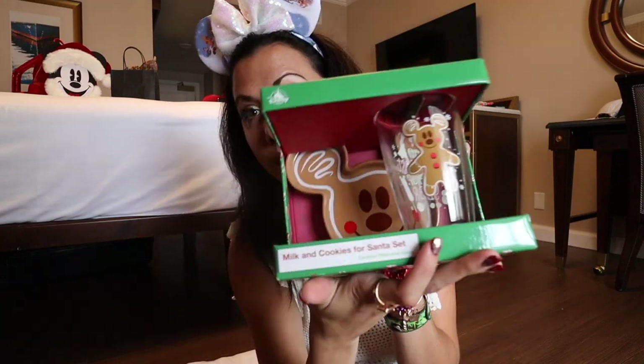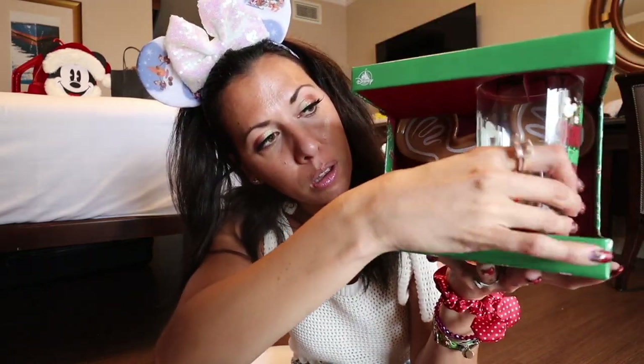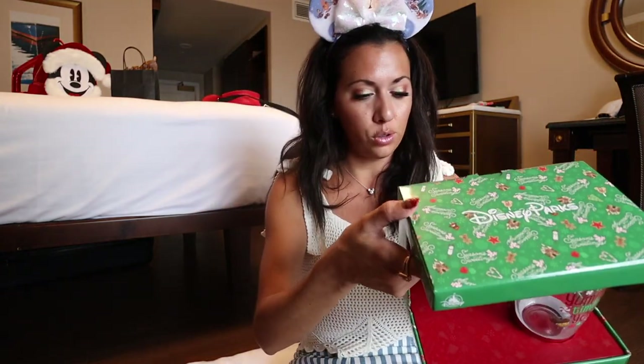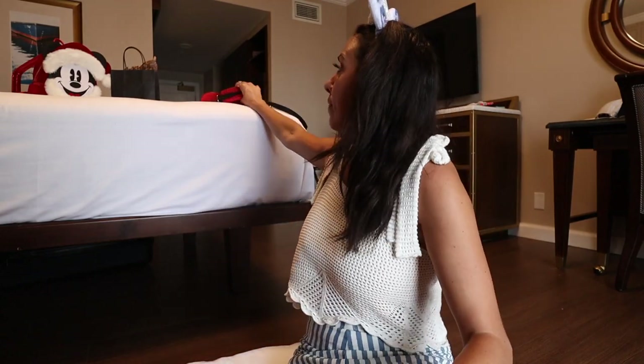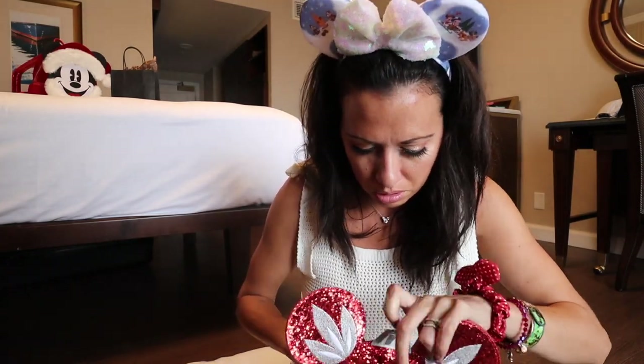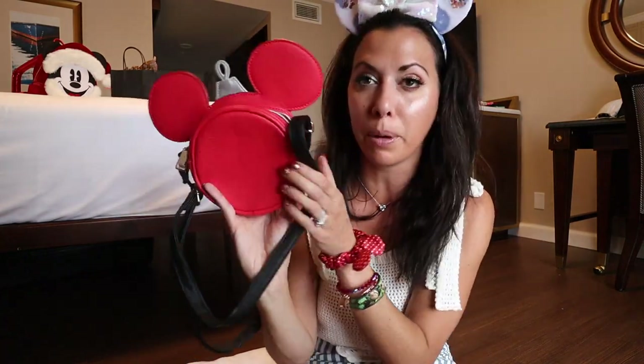I grabbed this from downstairs - there's like a gingerbread plate at the back and this cup that says 'The Yummiest Time of the Year.' It's like a cookies and milk set - so freaking cute! This was $24.99. Then this I got at the outlet - I think it was in my pack-with-me video. It's from last year, I think it might be Loungefly or just Disney Parks. It's super cute - like a little ornament shaped bag - but it doesn't fit very much.